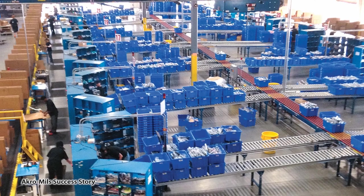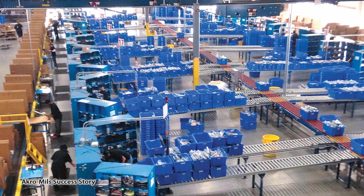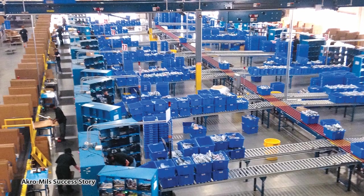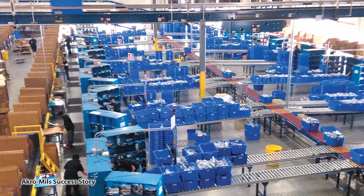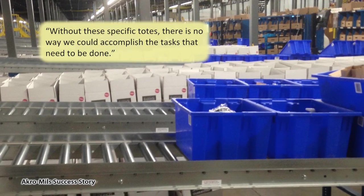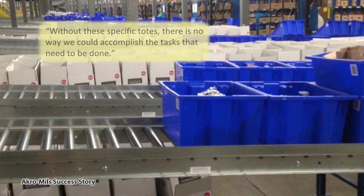The totes are used to transfer products via conveyor belt to numerous locations in the plant, including shipping, receiving, order picking, and order packing. Without these specific totes, there is no way we could accomplish the tasks that need to be done.